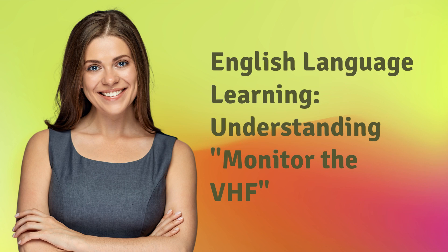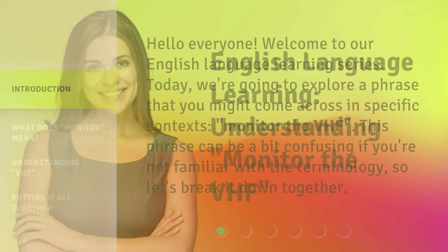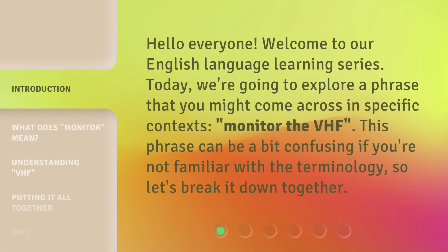English Language Learning — Understanding 'Monitor the VHF.' Hello everyone, welcome to our English Language Learning series. Today, we're going to explore a phrase that you might come across in specific contexts: 'Monitor the VHF.' This phrase can be a bit confusing if you're not familiar with the terminology, so let's break it down together.